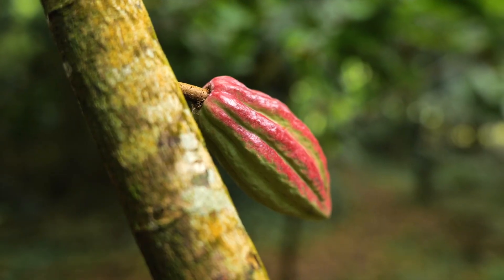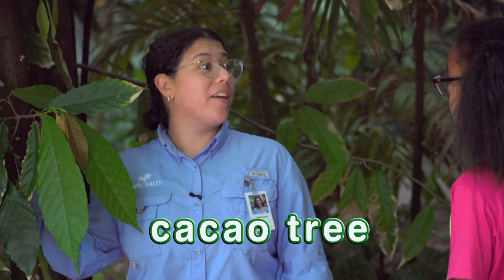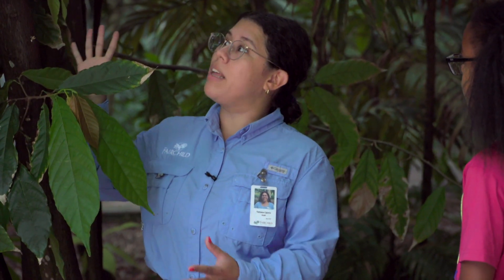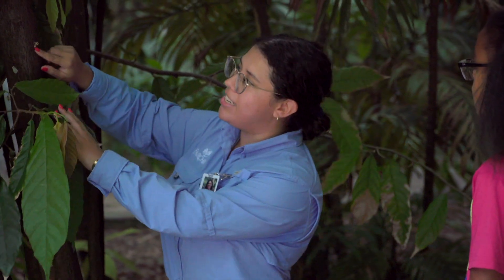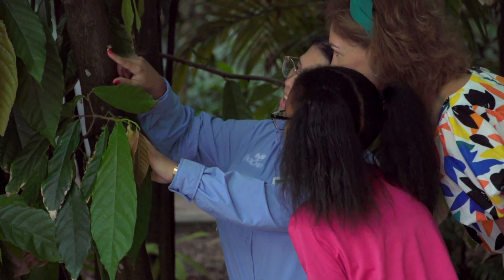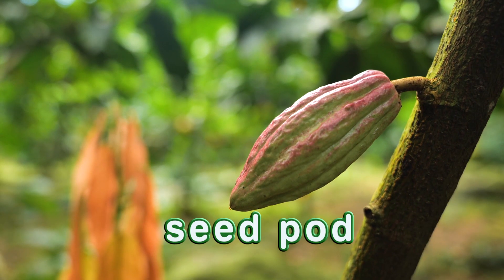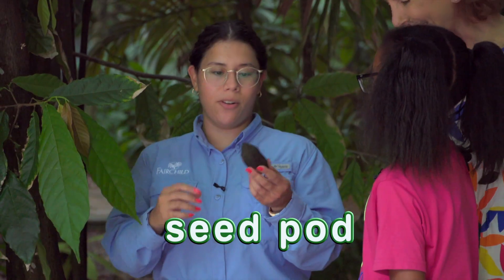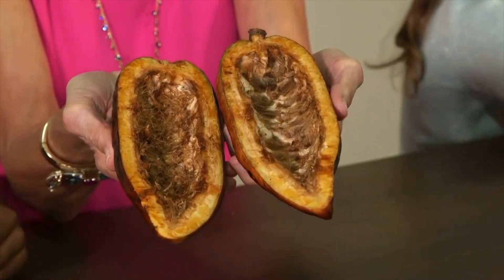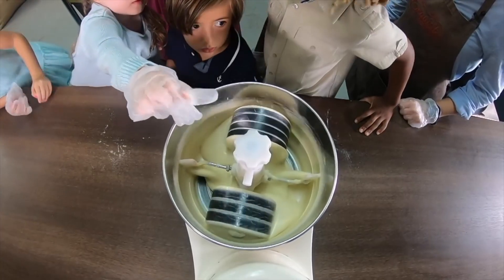This plant right here is called the cacao tree. It's super special because this is where we get chocolate from. When this plant grows it has a really tiny flower that grows on the trunk. As that continues to grow it'll create a seed pod. This is where we actually make the chocolate from — inside there are seeds.